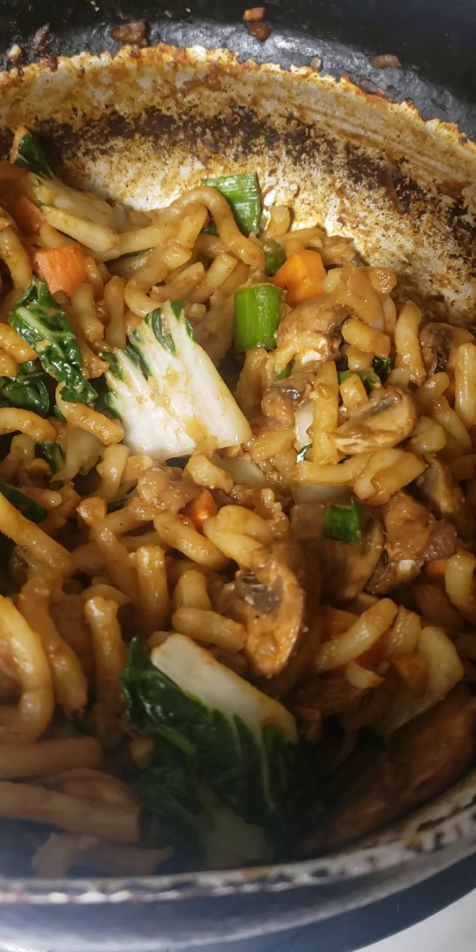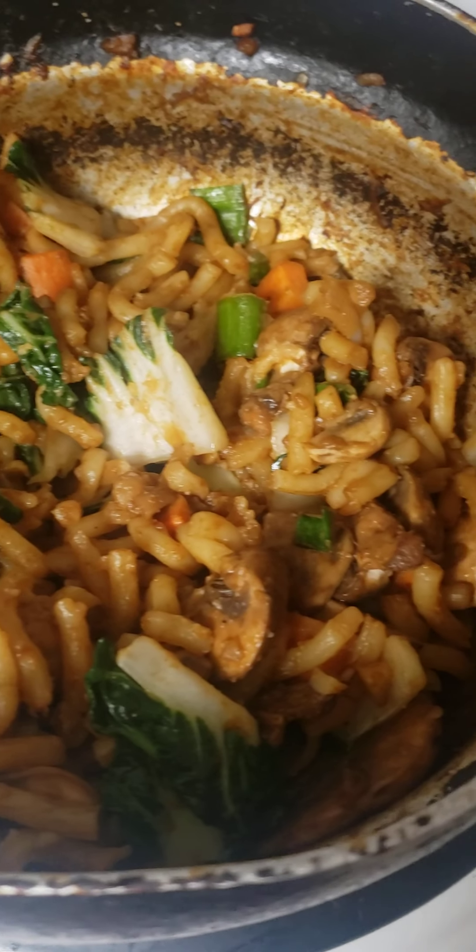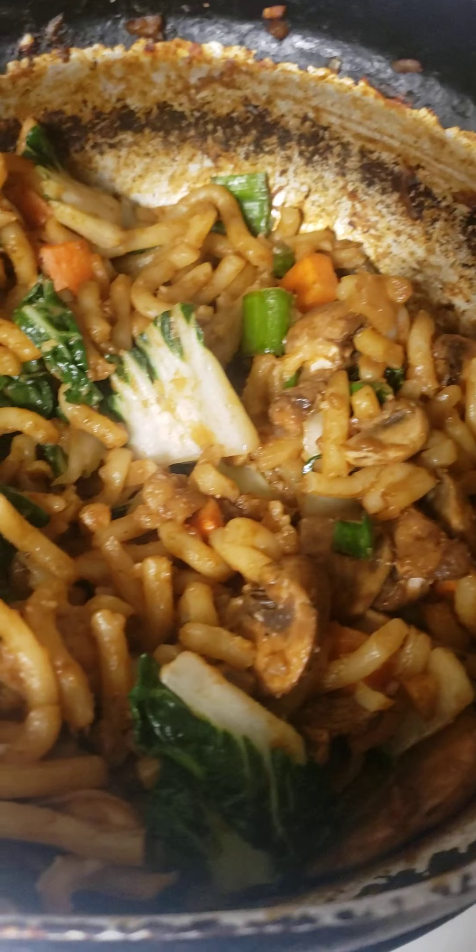So yeah, Foodie Takes Flight — udon noodles, spicy udon noodles — I just took the spice out.